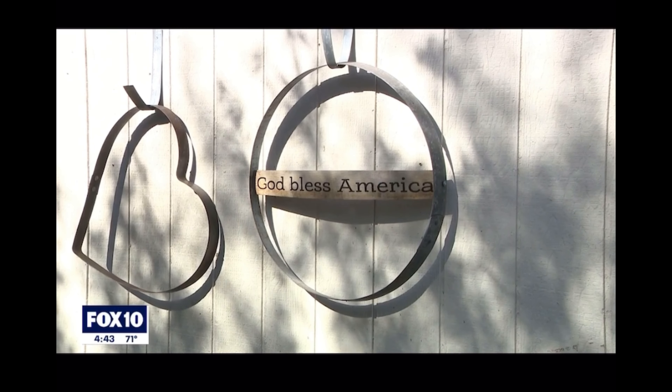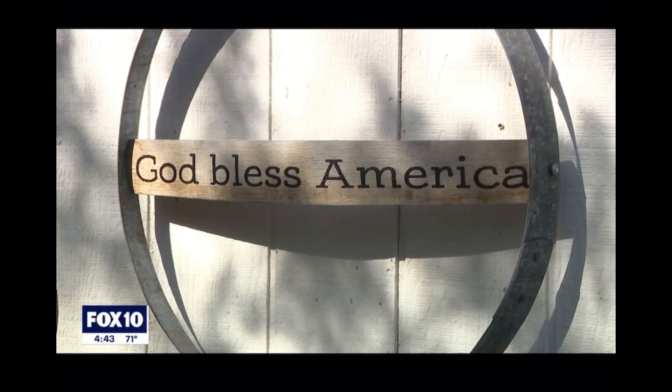He's grateful to live in a place where he can follow his passion to be creative. We have freedom, and what that means is we have the freedom to be creative, the freedom to do what we please and make a life for ourselves and our family. There are other countries that don't have that, and we are blessed as citizens to be able to do that.